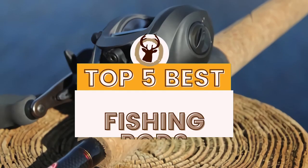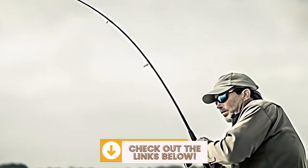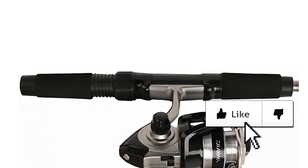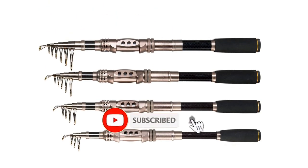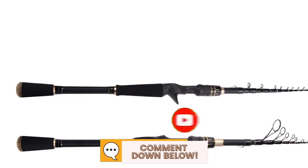There you have it, our top 5 best fishing rods on the market. Check out the links in the description below for detailed information and latest pricing. If you thought this video was helpful, please smash that like button and consider subscribing. Let me know why in the comments below. Thanks for watching and I'll see you in the next video.